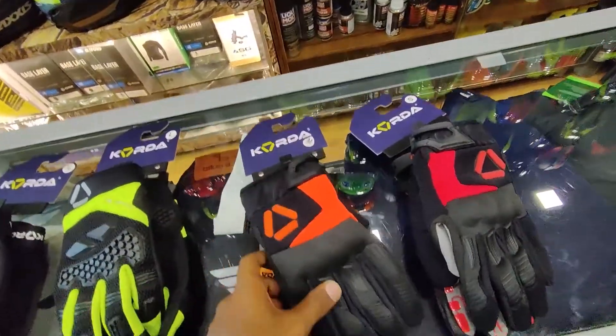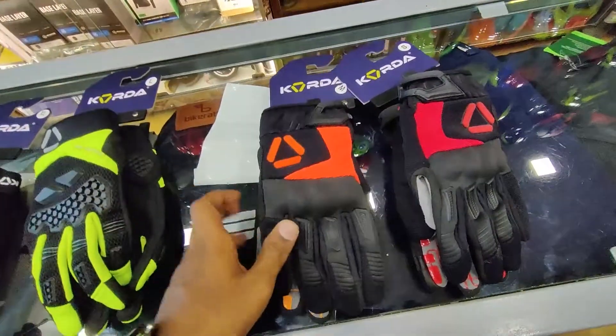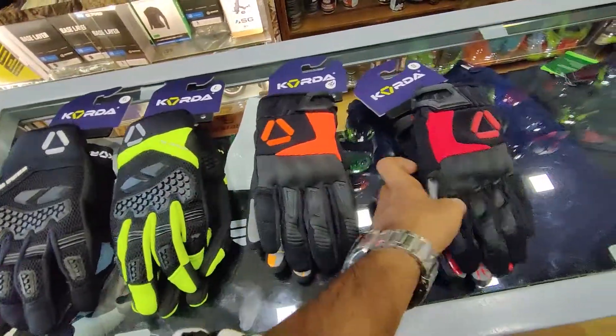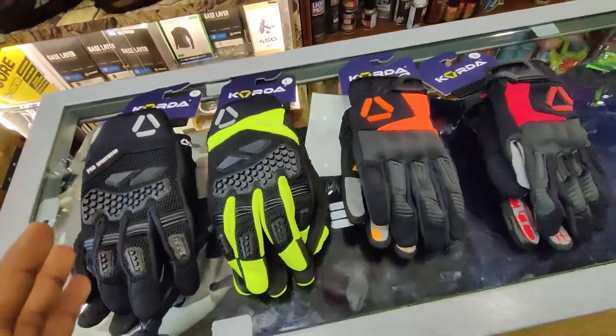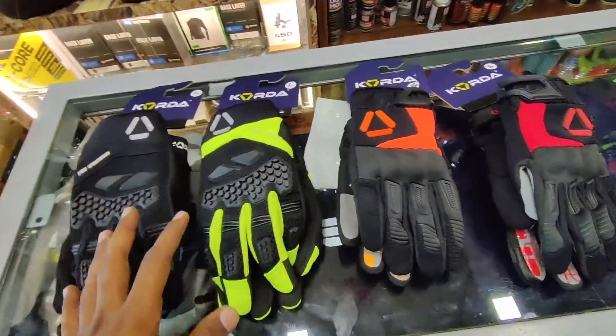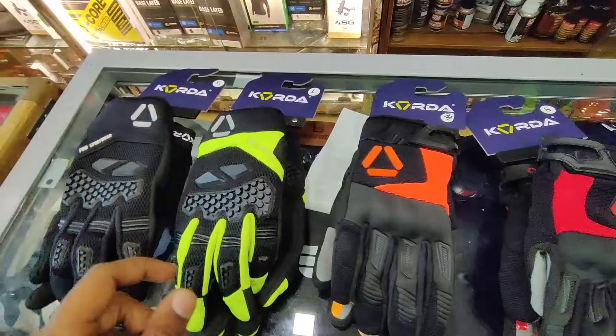This is Koda's stunt riding gloves. Koda's gloves are available in our online store, which has been linked in the description box. You can purchase it there, or you can also check the address in the description box.